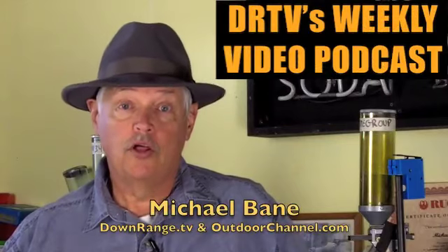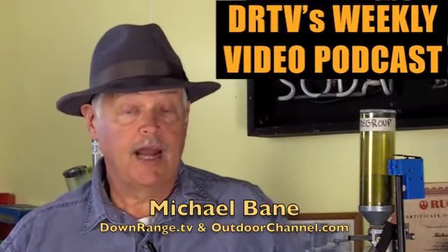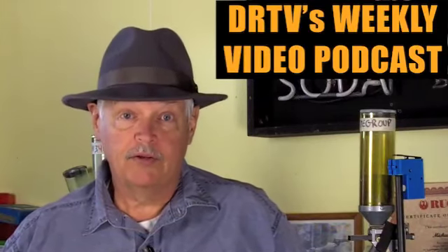Hello Mr. and Mrs. America and all the ships at sea. I'm Michael Bain coming to you for Downrange Television and OutdoorChannel.com from the secret hidden bunker in the Rocky Mountains.